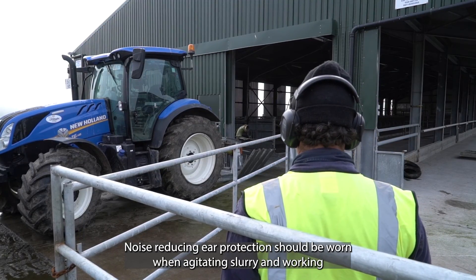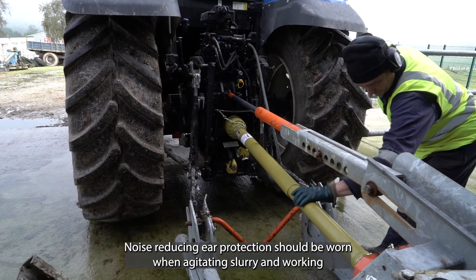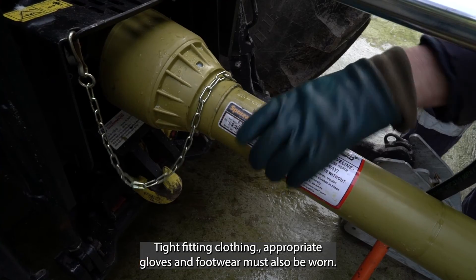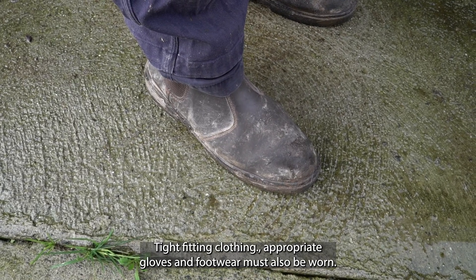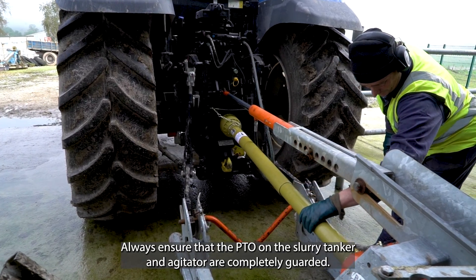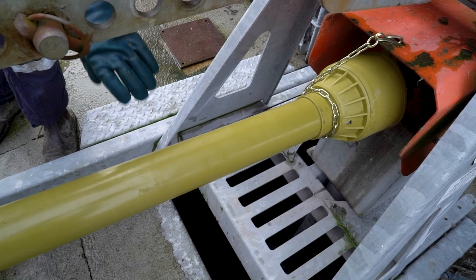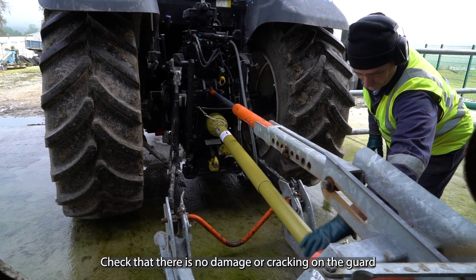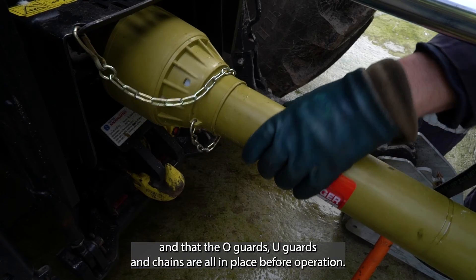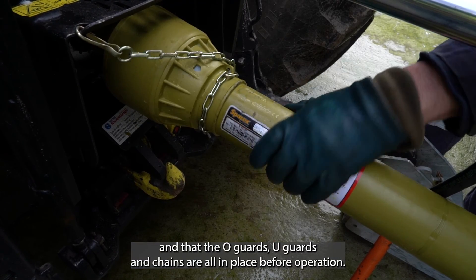Noise-reducing ear protection should be worn when agitating slurry and working close to the vacuum pump. Tight-fitting clothing, appropriate gloves, and footwear must also be worn. Always ensure that the PTO on the slurry tanker and agitator are completely guarded. Check that there is no damage or cracking on the guard, and that the O guards, U guards, and chains are all in place before operation.